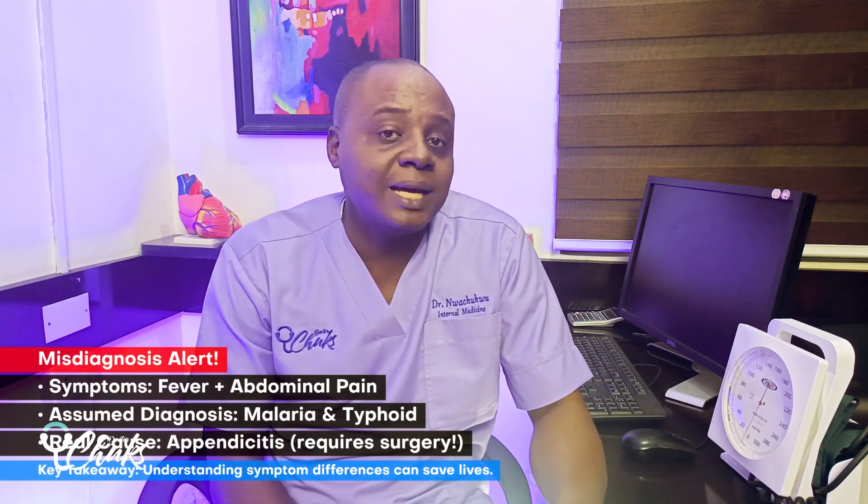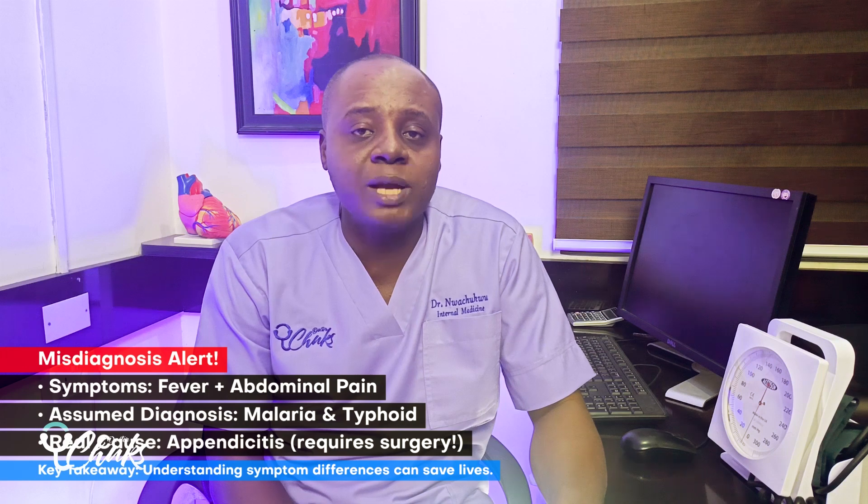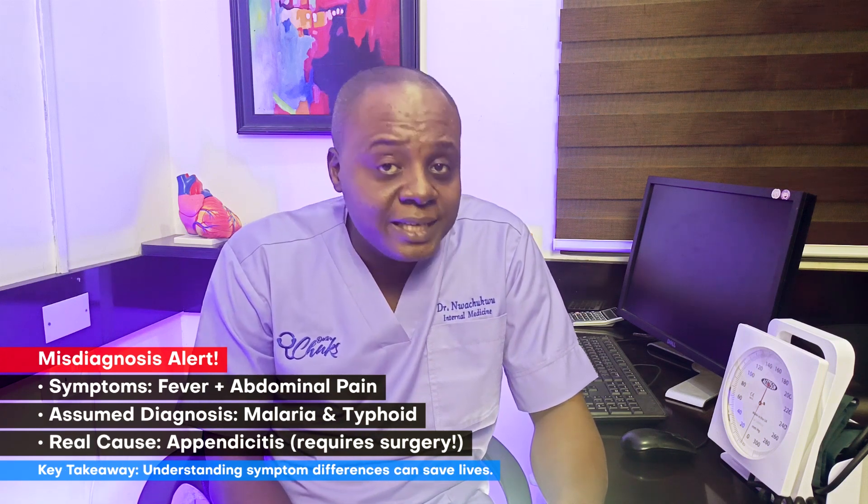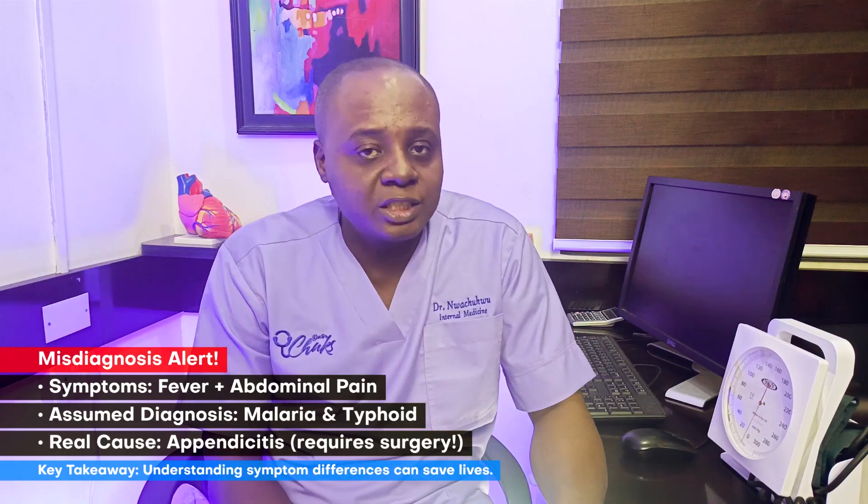I remember one patient who came to me after being treated for both malaria and typhoid for over a week. They had fever and abdominal pain. But the real issue turned out to be appendicitis, a surgical condition that had been completely overlooked.